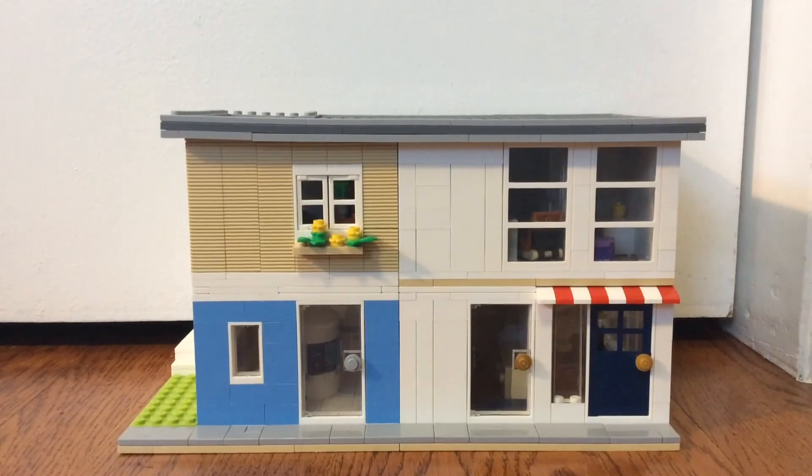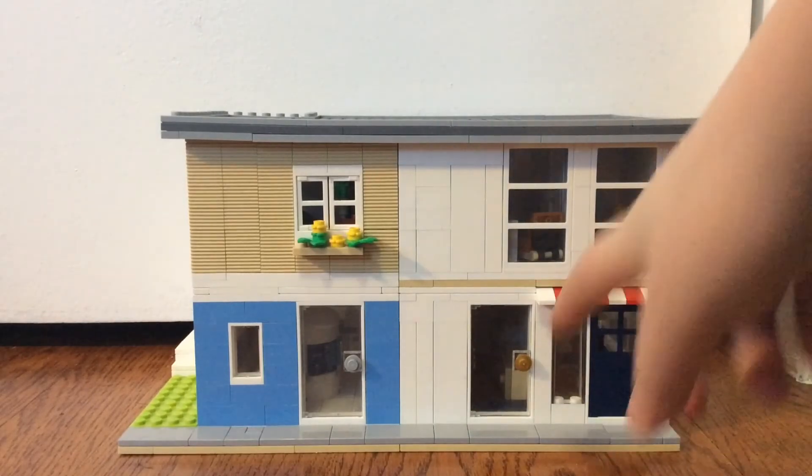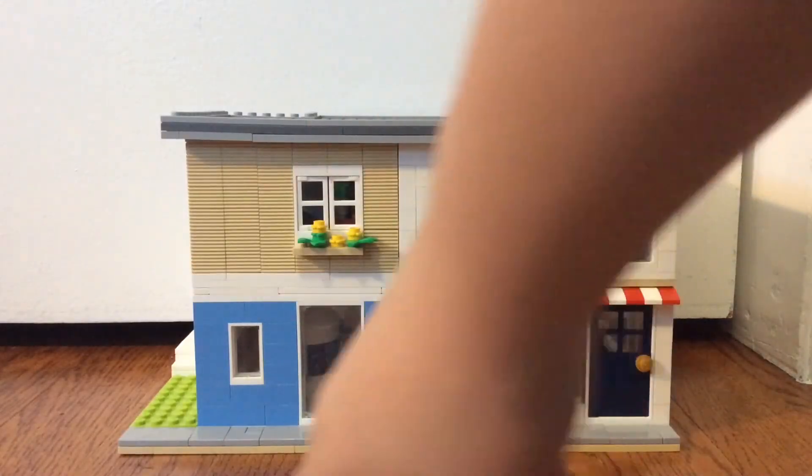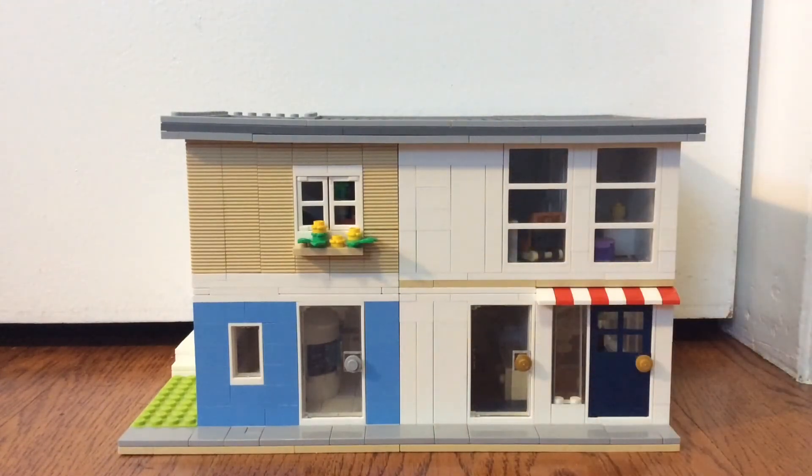Anyway, I really hope you guys enjoyed this build — it took a few days to complete, so I'd really appreciate it if you could click that subscribe button and like the video. Please let me know down in the comments what your favorite of these little areas is. Do you like one of the two apartments, the Apple-like store, the drawer store, or the deli? I think the deli or the Apple store might be my favorite, but it's up to you guys — comment down below, and I'll be back with another video very soon. Thanks for watching, bye!